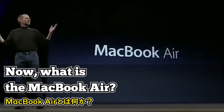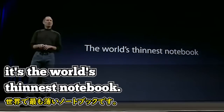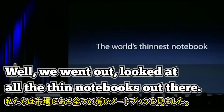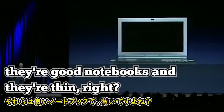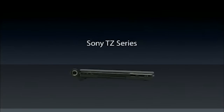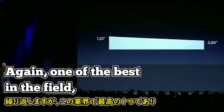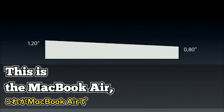Now, what is the MacBook Air? In a sentence, it's the world's thinnest notebook. So what does that mean? We went out and looked at all the thin notebooks out there. Most people think of these — the Sony TZ series. They're good notebooks and they're thin. This is what they look like from the side. Let's take a look at the thinness: the Sony TZ is 1.2 inches down to 0.8 inches.